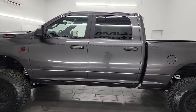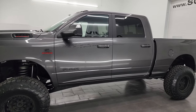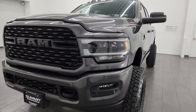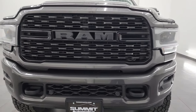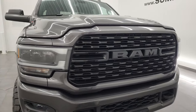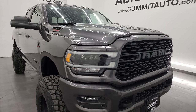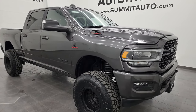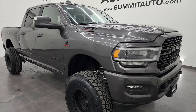This 2022 Ram 2500 has the 6.7 liter Cummins diesel engine, paired up with the six-speed 68RFE automatic transmission. This truck has been fully safety inspected by our service shop. It has a fresh oil and filter change, all the fluids have been checked and topped off, four brand new tires, and this truck is 100% ready to go.